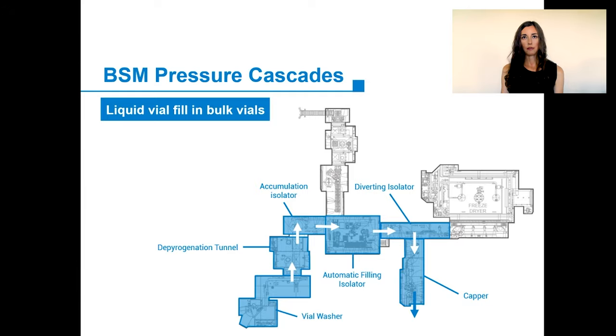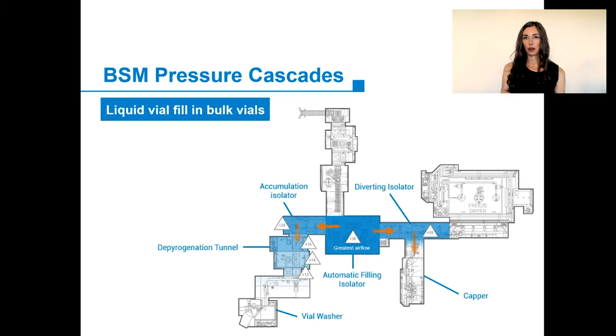Prior to filling, BSM will block the ready-to-use container entrance and the entrance of the lyophilizer, as well as all entrance and exit RABS. They will run a VHP cycle in just the isolator chambers in use. After this, the pressure cascade will have the dark blue as the cleanest area and the light blue as the less clean area. The cleanest area is also the highest-pressurized isolator chamber. The highest pressure chamber is the filling isolator, because in this chamber the product is exposed. The pressure drops as you get further away from this chamber.